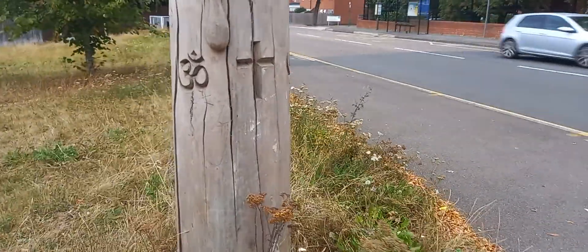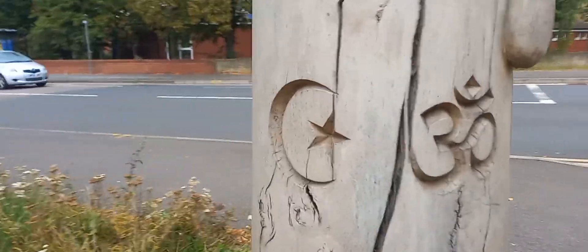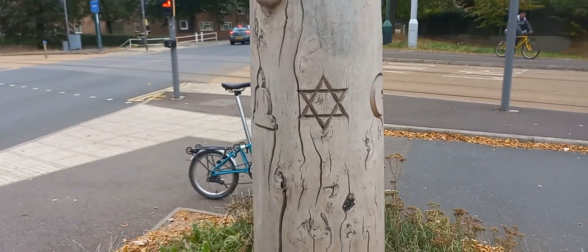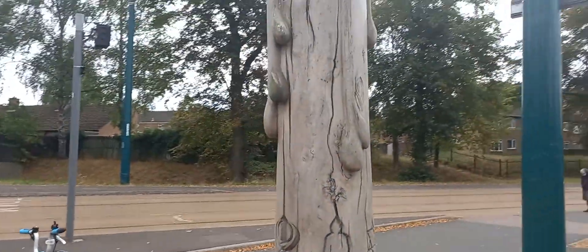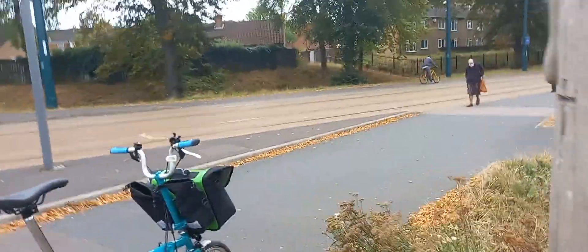This one looks like it has some religious connotations — more to explore here. It's called 'Faith', by Dan Sly — representing all the religions. Absolutely lovely.